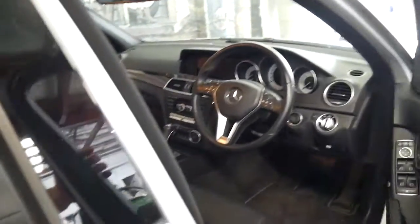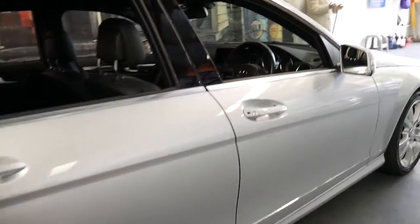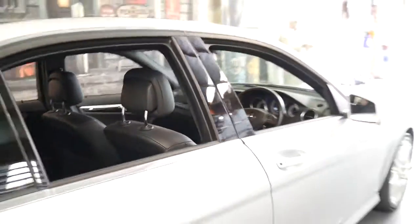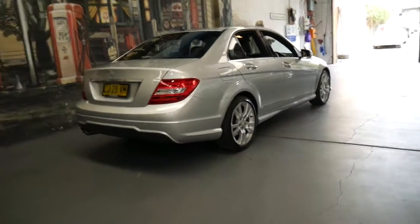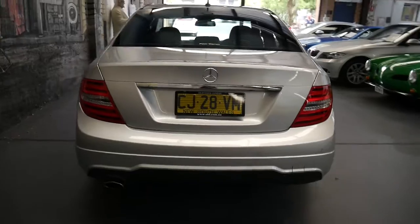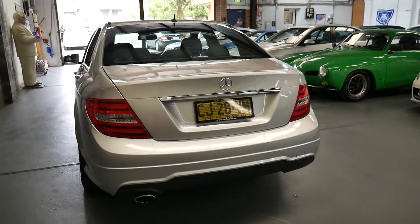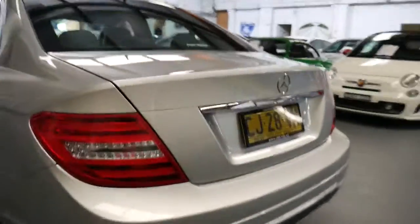It drives beautifully, it's got two keys to it, and cosmetically has been very well looked after. The C250CDI is a great car in that it's got plenty of performance, lots of torque, good fuel consumption and is very reliable.